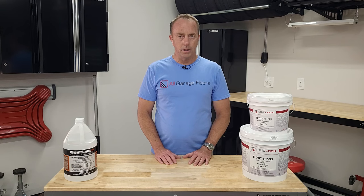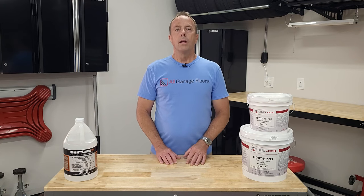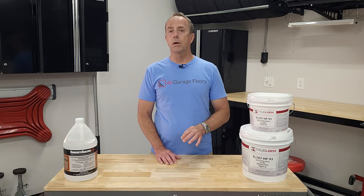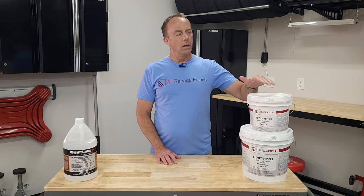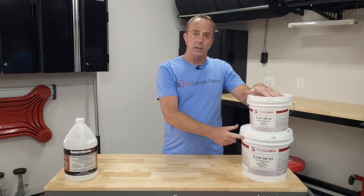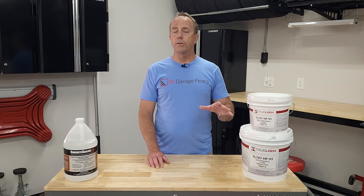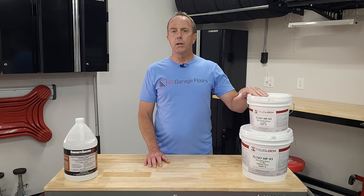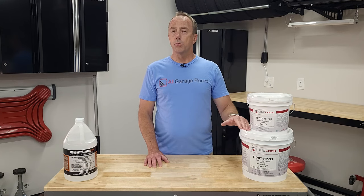The biggest complaint with Epoxy Shield is hot tire pickup, and it lasts an average of three to five years with just a color coat. It does a good job of stain resistance, but some oils, petroleum products, and solvents can discolor or permanently stain it. Compare that to this kit from Garage Flooring LLC — their True Lock Epoxy line. It's a 93% solids product, meaning it runs three to four times thicker than Epoxy Shield, will not suffer from hot tire pickup, is extremely glossy, lasts three to four times longer, and is much more stain resistant.